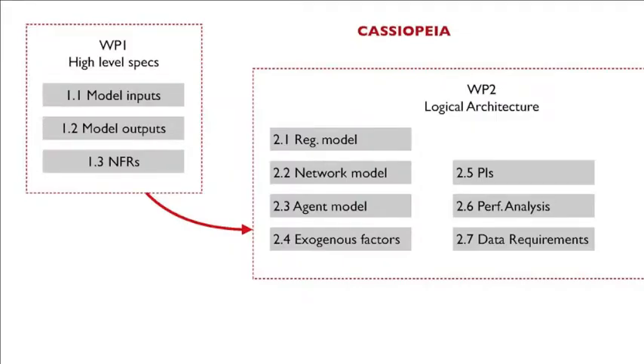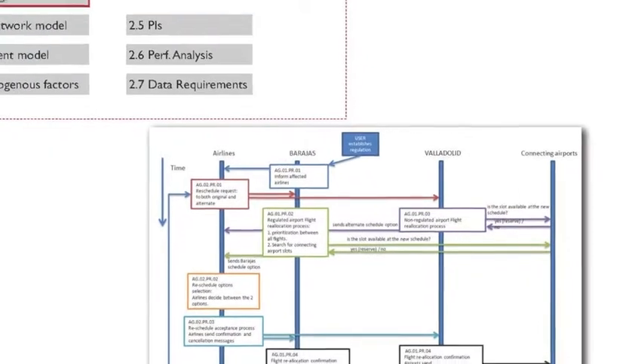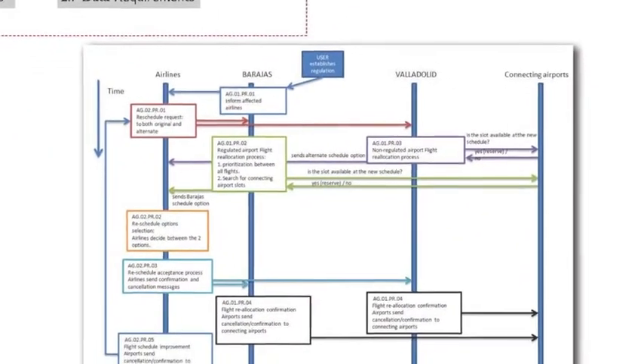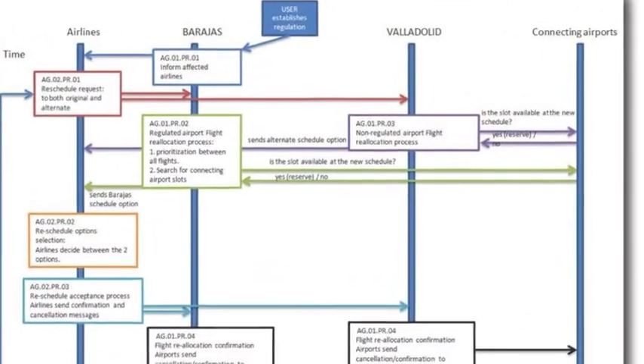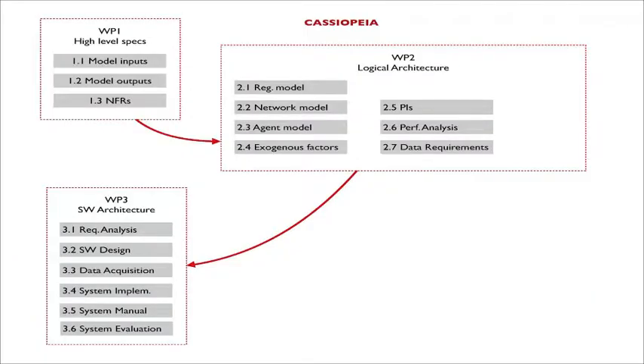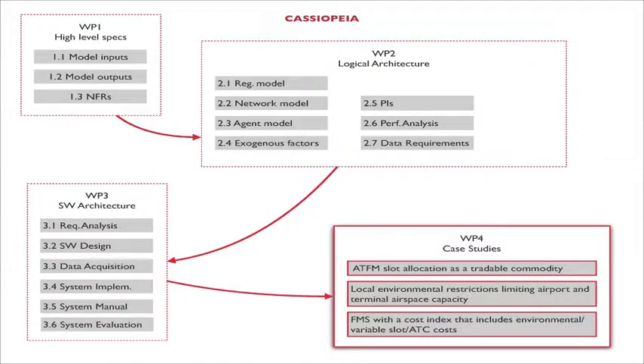Once we designed that, we built the logical architecture of the different modules, going from analyzing regulations to the network, to analyzing performance and adjusting those factors. This logical architecture ended up being very detailed — an example shows how detailed we went in how the different agents would interact with their environment and follow the different parts of the regulation. From there, we moved to the software design phase, from requirements analysis and initial design through to actual system implementation and evaluation. We selected three operational scenarios and one case study for each.